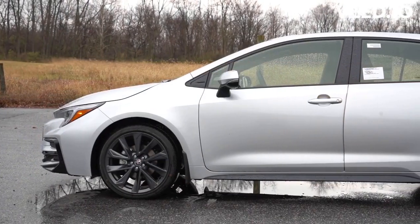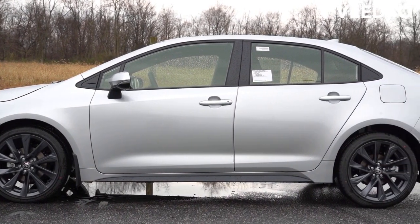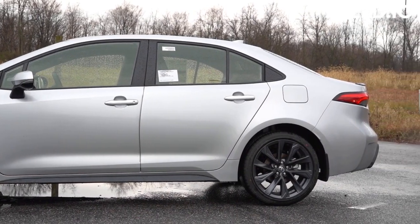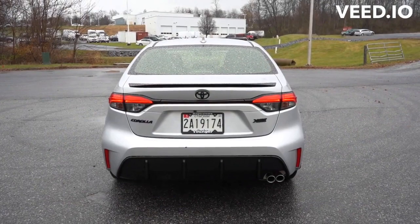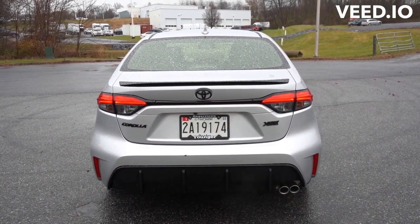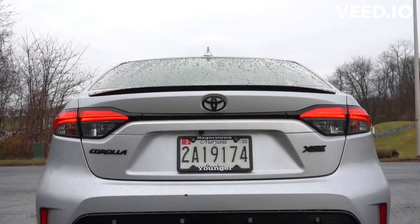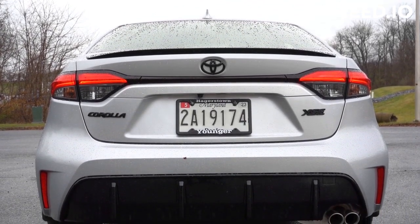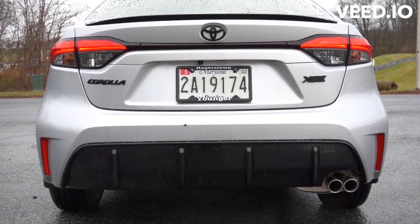The most extreme version of the GR Corolla may be the limited-run Morizo Edition. Named for the chairman of Toyota, Akio Toyota — himself an accomplished race car driver — it's built to his specifications. It features increased torque of 295 lb-ft, a model-exclusive close-ratio 6-speed manual transmission, track-tuned suspension, and Toyota Gazoo Racing-branded 18-inch forged alloy wheels shod in Michelin Pilot Sport Cup 2 tires. Body rigidity is increased with additional bracing and spot welds.